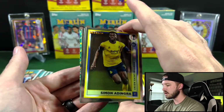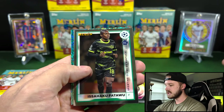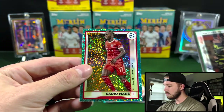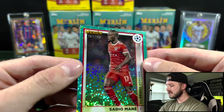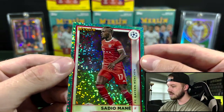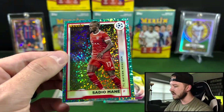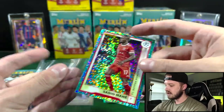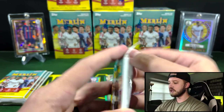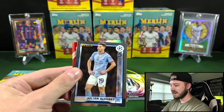Here is going to be our numbered card. Looks like it's a blue speckle — Sadio Mane. So this year they actually put the numbering on the front of the cards instead of the back, which is a little strange. But I think this is the Aqua Speckle out of 199. Nice — for Bayern Munich. Miss him in the Premier League, but Bayern Munich's got a lot of money.